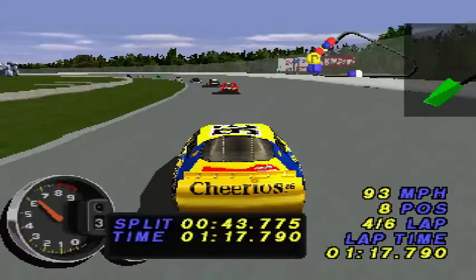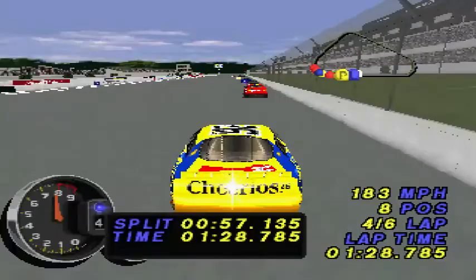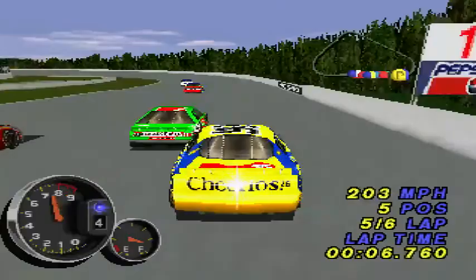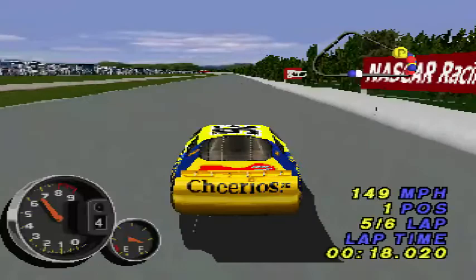The green flag is out and we're back to racing. Jeff Bodine is first, Jeff Gordon is second, the number three spot belongs to Bobby Labonte, Sterling Marlin is fourth, Jeremy Mayfield is fifth, sixth place belongs to Johnny Benson. Bill Elliott is seventh, Jeremy Mayfield is eighth, Ricky Rudd is ninth, and the number ten spot belongs to Mark Martin.